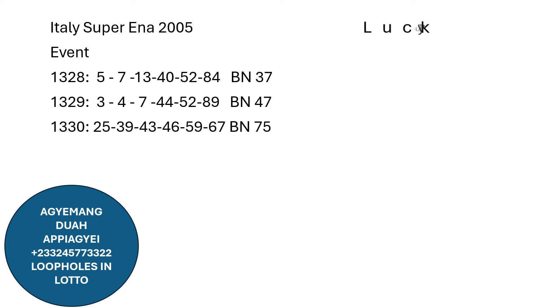So let's go to the Lucky Tuesday Lotto sister, which we are premiering today, the 19th of March, the year 2024. We are taking event number 860.